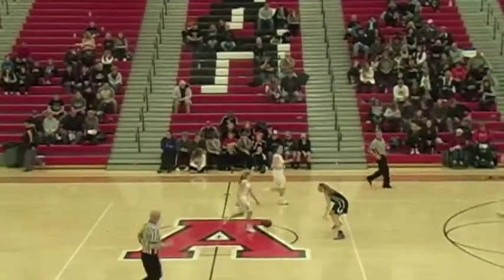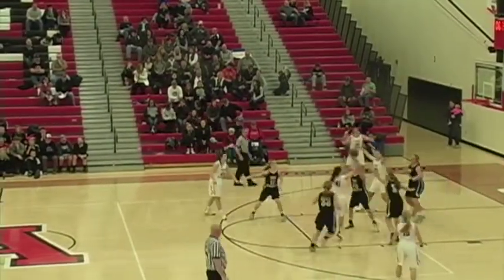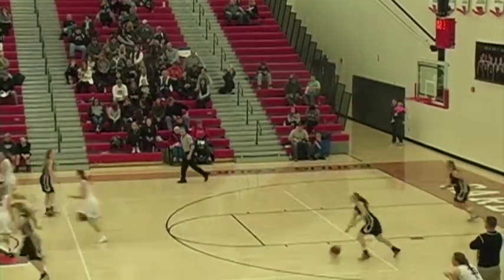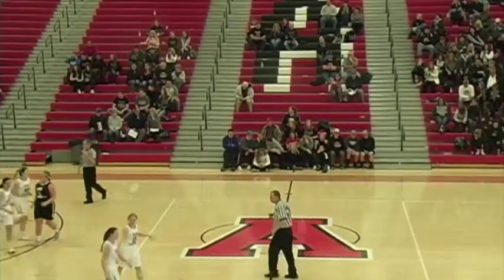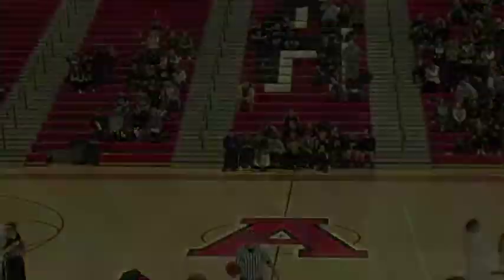That's her second basket — 10 seconds. And a basket for Megan Tennis. And that will finish this basketball game. The final: Sox Center wins it, 66-47 over DGF.